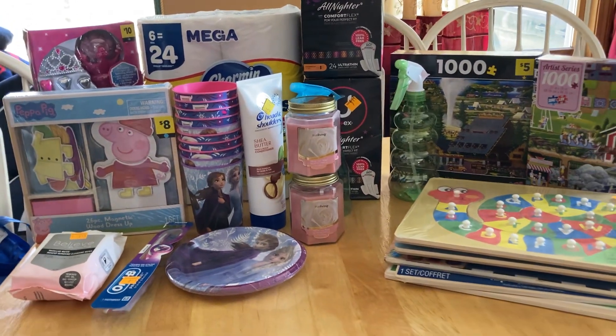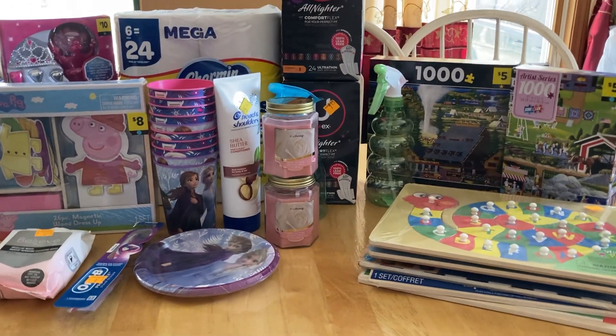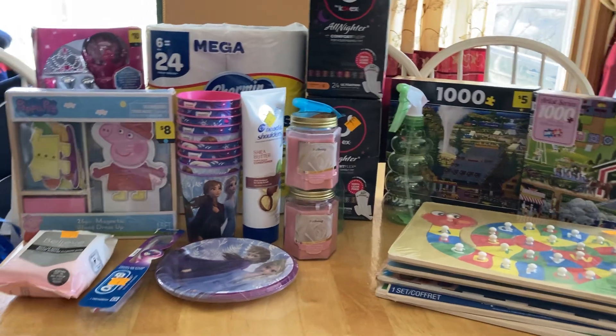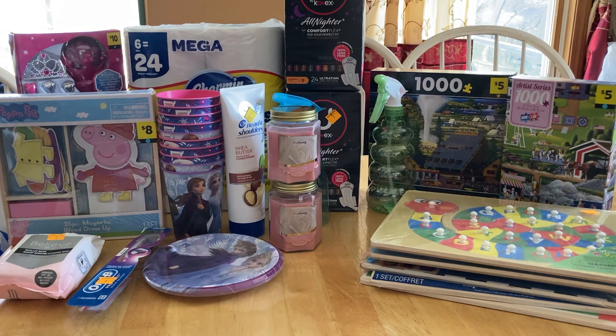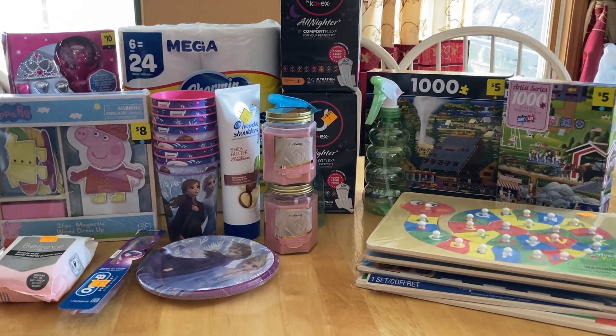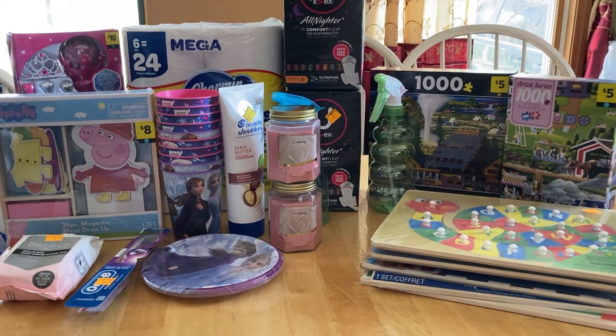Hello everybody, welcome back to my channel. This is Michelle with Couponing in Maine. For those of you who don't know, I coupon. And today this is just a little Dollar General clearance sale haul that I picked up and just wanted to share it with everyone.